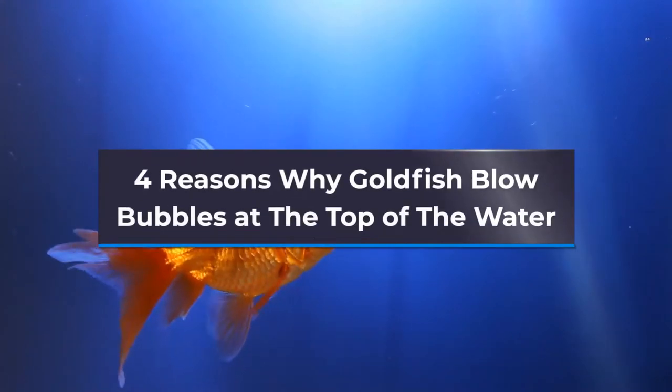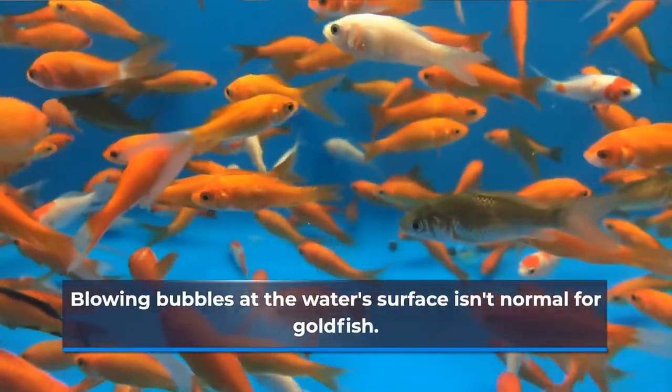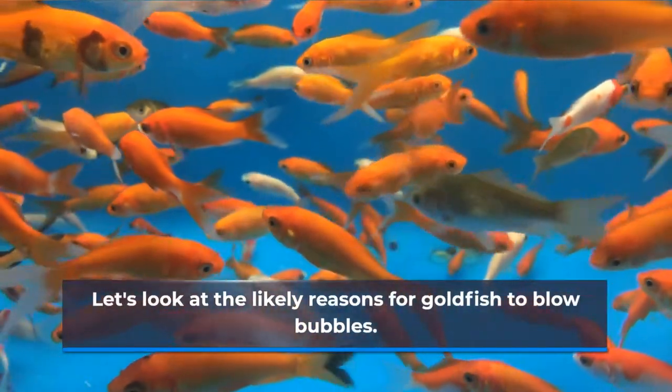4 Reasons Why Goldfish Blow Bubbles at the Top of the Water. Blowing bubbles at the water's surface isn't normal for goldfish. It's usually a sign of respiratory disorders. Let's look at the likely reasons for goldfish to blow bubbles.